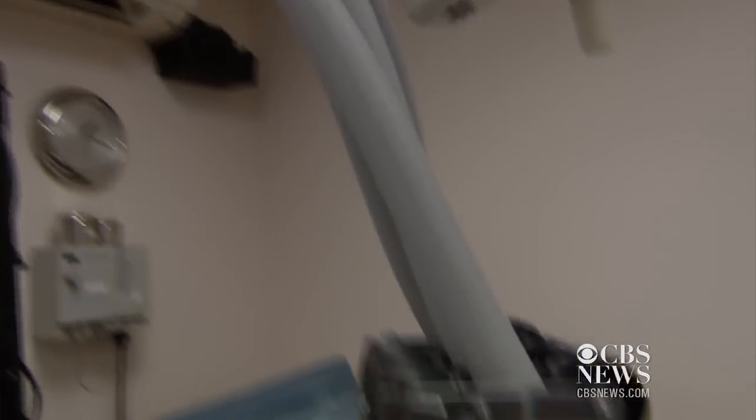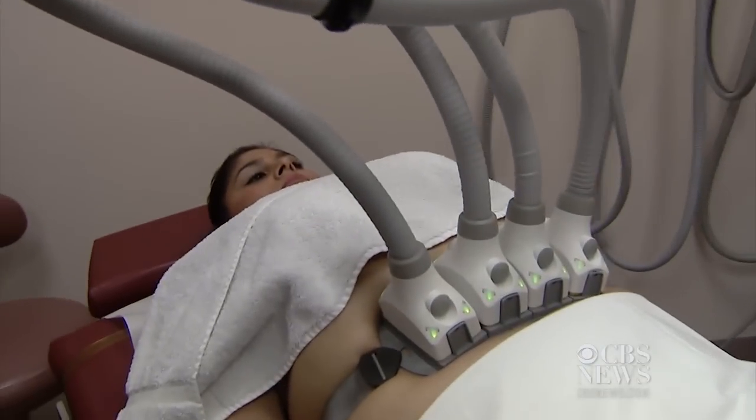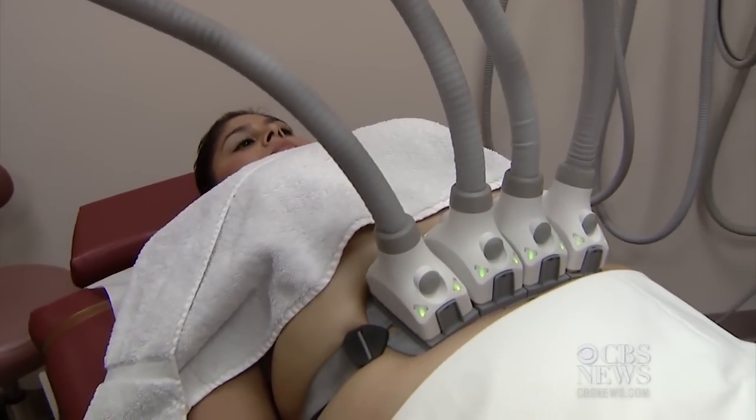The heat is just a tad, but the cooling that comes after feels pretty good. And the whole process takes just 25 minutes. Dr. Max Gomez for CBS News, New York.